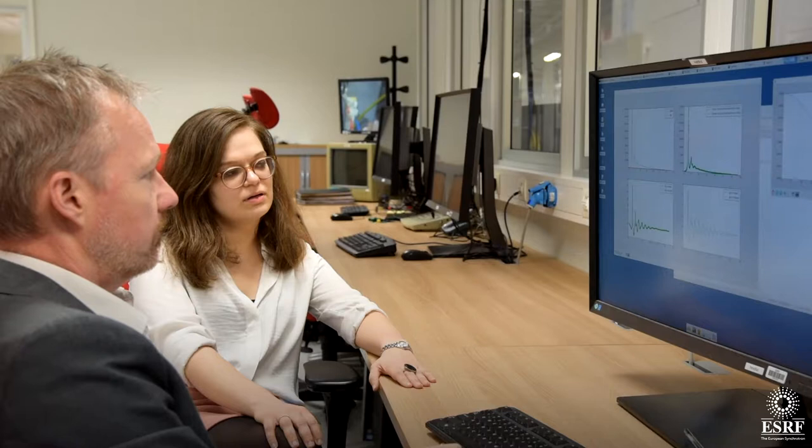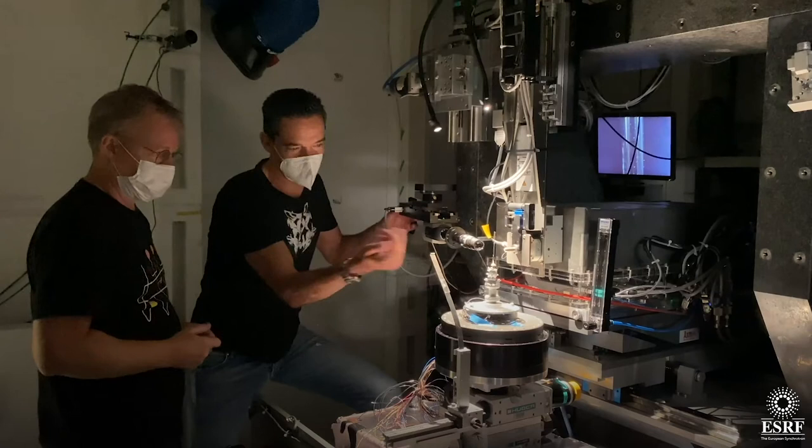What we're seeing is that if we change the size of the materials — going to the nanoscale — we get a lot of different properties. And what we want to know is why do we have these different properties from going to the nanoscale?